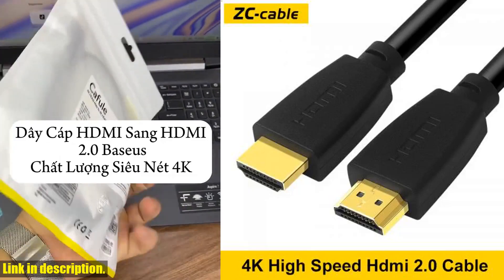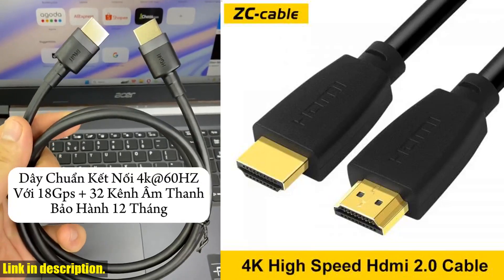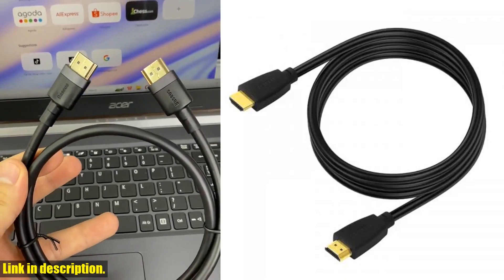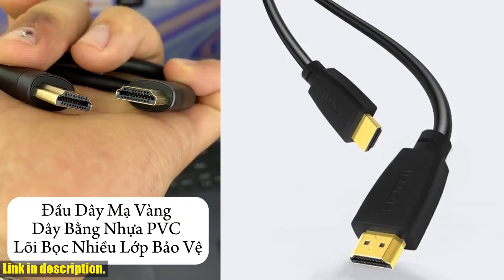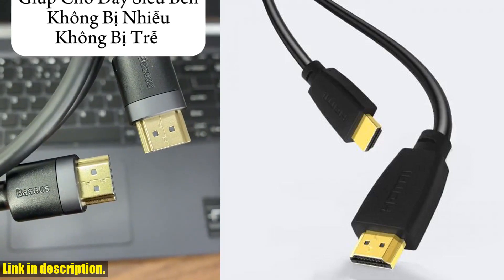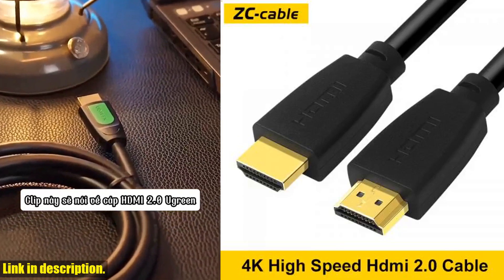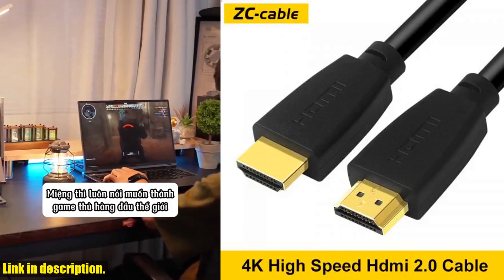Hey there, welcome to our channel. If you are looking for the perfect HDMI cable to elevate your gaming or movie watching experience, then you've come to the right place. Today, we're diving into the world of the HDMI cable 2.0 4K 60Hz Ultra High Speed 1080p HDR HDPC 3D 18Gbps.